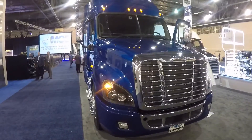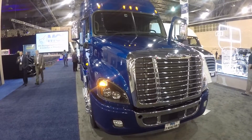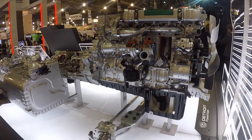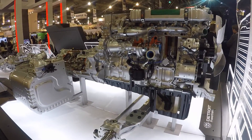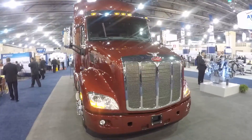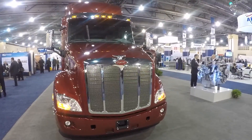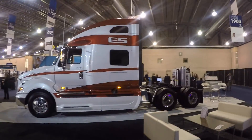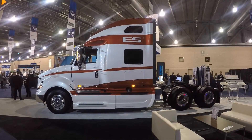Additionally, Detroit introduced a new online portal available on Freightliner and Western Star trucks supporting a Detroit engine, which will provide Detroit Connect users additional information about overall fleet health. Overall, technology was the name of the game at this year's ATA, and we saw four big trends bubble to the surface. So we hit the booths to glean insight from a few of today's top industry leaders.